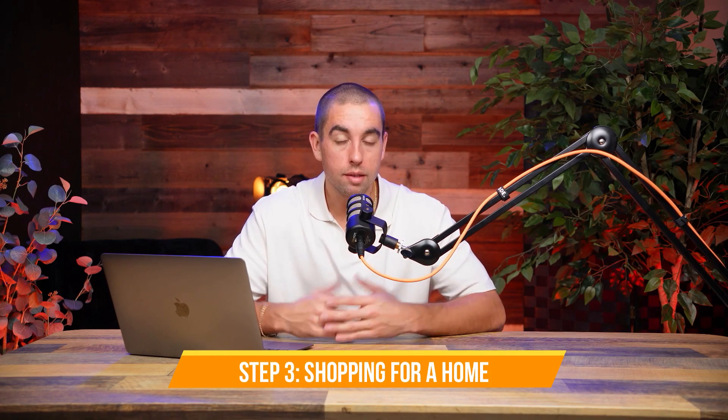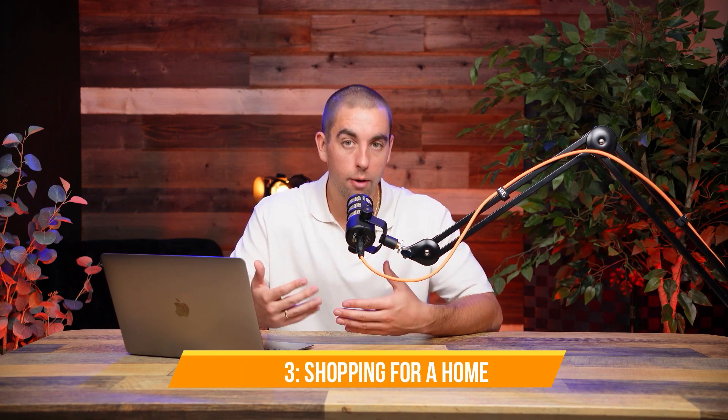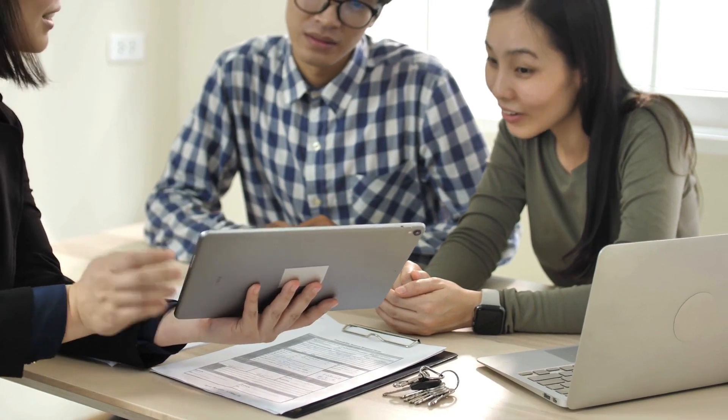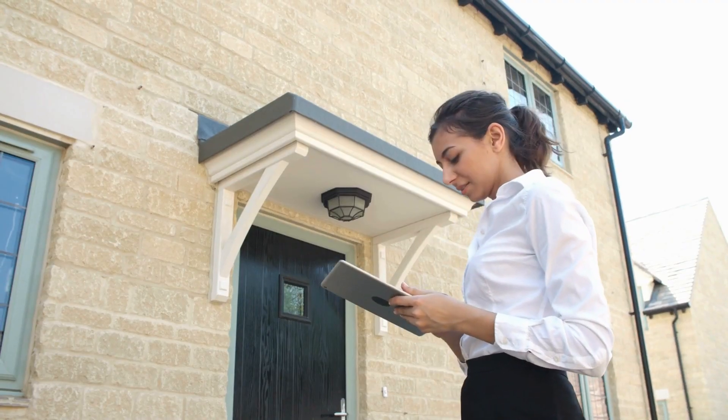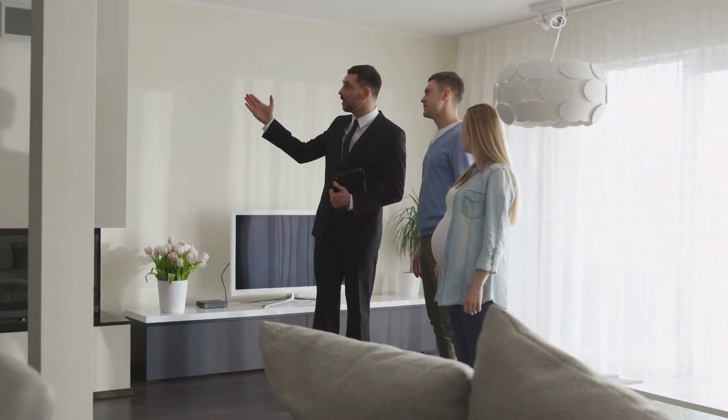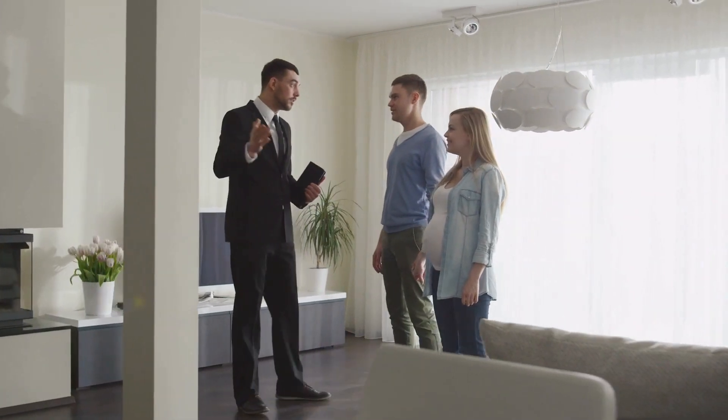Moving on to step three, which is actually shopping for a home. This is certainly the fun part of your journey. Your agent should help you draw up a wish list of everything you're looking for, not only in your new home, but also in your new community. During this process, he or she should determine those must-haves and nice-to-haves and come up with an inventory of everything you're seeking ordered by priority. Then your agent should find those properties that check all the must-have boxes within your budget and start scheduling showings.